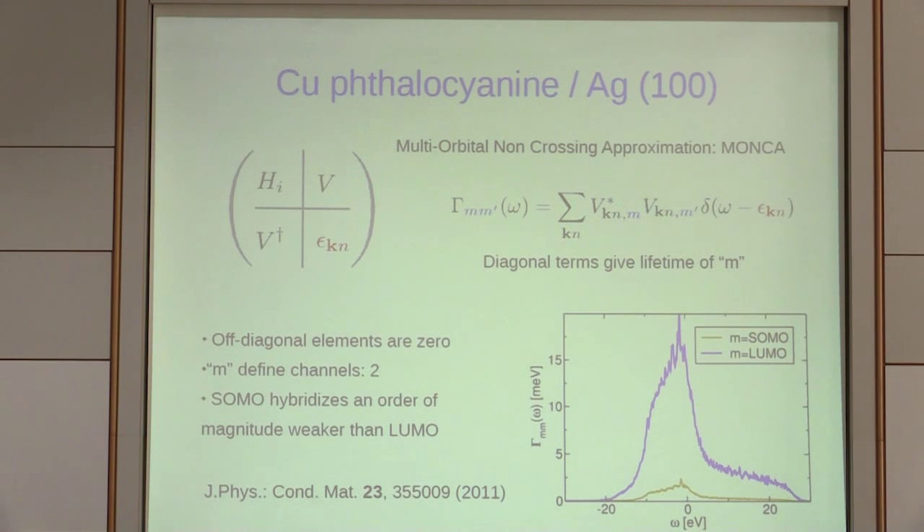The diagonal terms are just the inverse lifetime (Fermi's golden rule). The off-diagonal terms, when using molecular orbitals, are strictly zero — meaning these are well-defined channels. Different molecular orbitals don't talk to each other through the substrate. We have two channels: one from the ligands — the LUMO of the free molecule — and one from the hybridization with the d electron at the center (the SOMO). The LUMO is about 10 times more hybridized to the substrate than the SOMO.